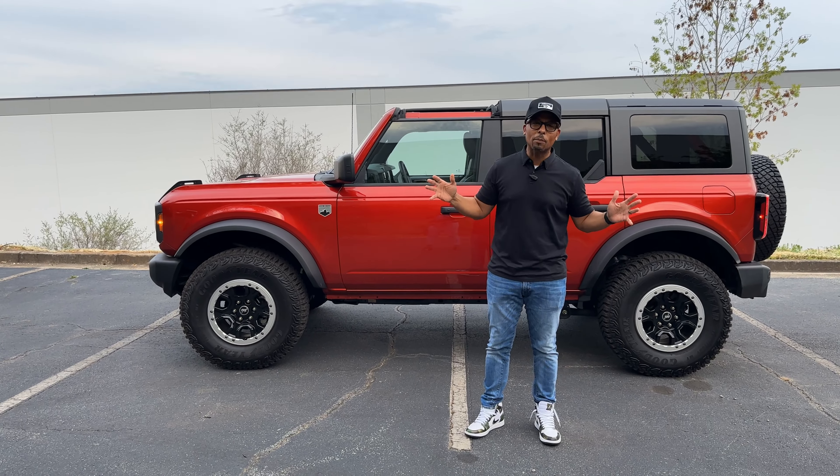This Bronco felt poised and ready for anything we could throw at it. My wife over there wasn't so happy about it, but I could have done this all day long. Look how good it looks running through that rock pit.